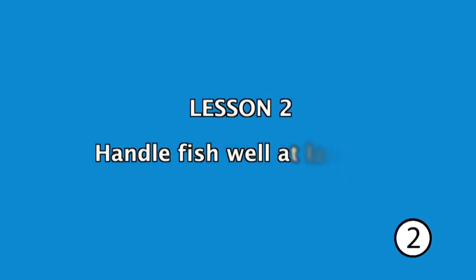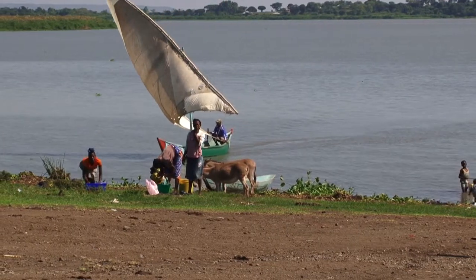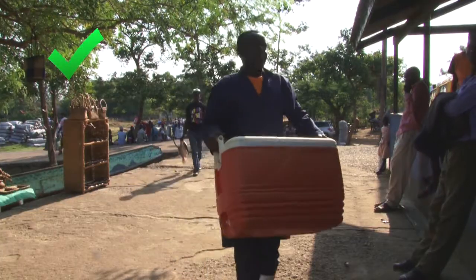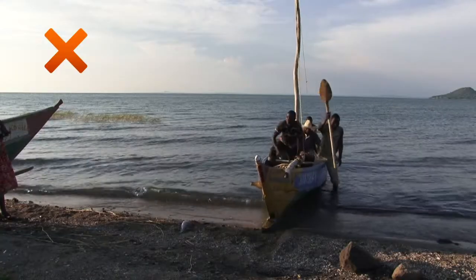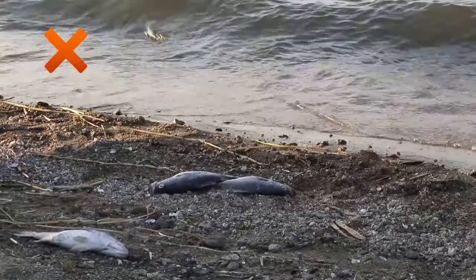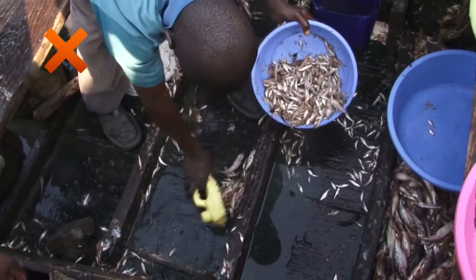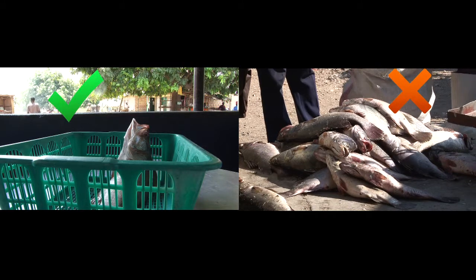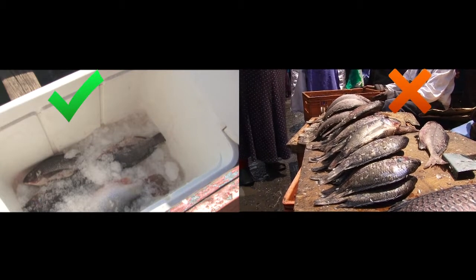Lesson 2: Handle fish well at landing. Your job in looking after fish well does not end when you get back to the shore. When you take the fish out of the canoe, it should be carried in boxes. This will protect your fish from damage and dirt. Whether you use ice or not, always put your fish in the shade to protect it from the heat of the sun. Remember, bacteria like warmth.